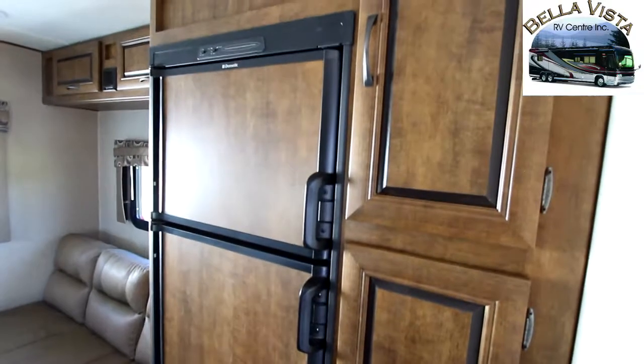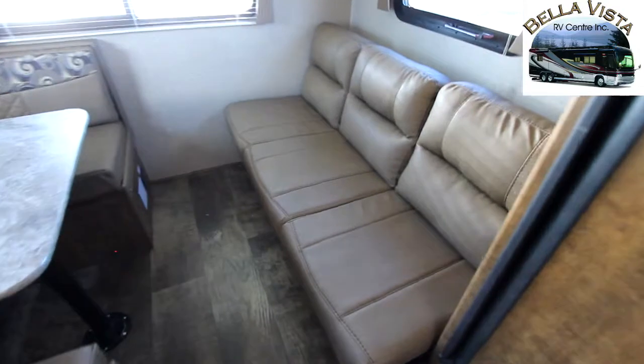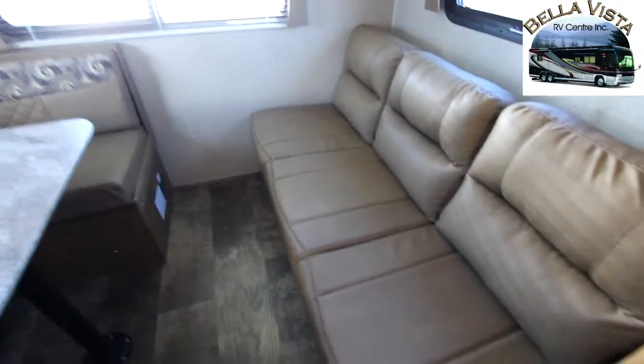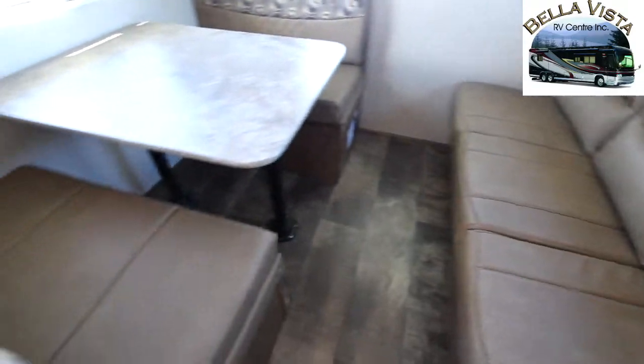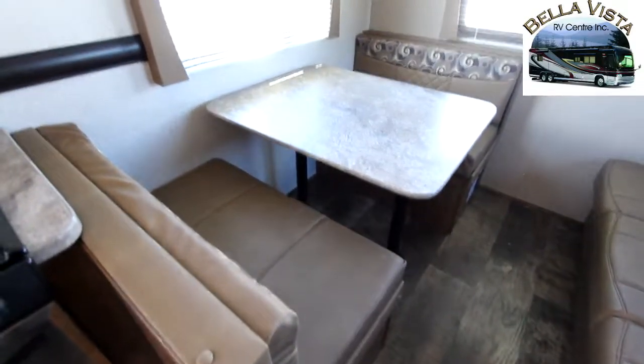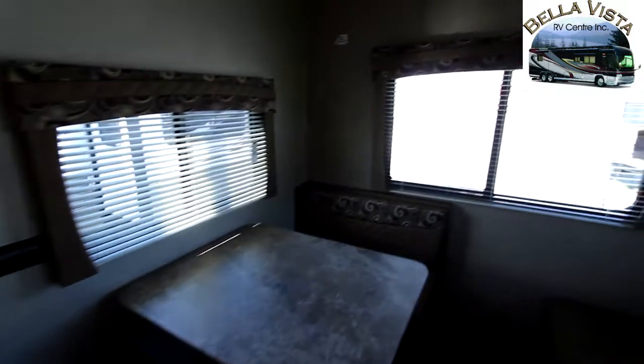We have a nice size two door fridge with pantry next to it and being a couples coach, no bunks of course, but we do have the additional sleeping of the jackknife sofa and a nice large dinette. You'll notice the extra large windows around that let in a lot of light into the unit itself.